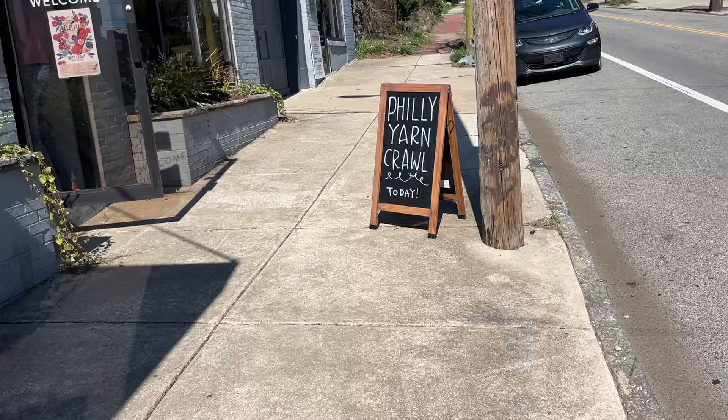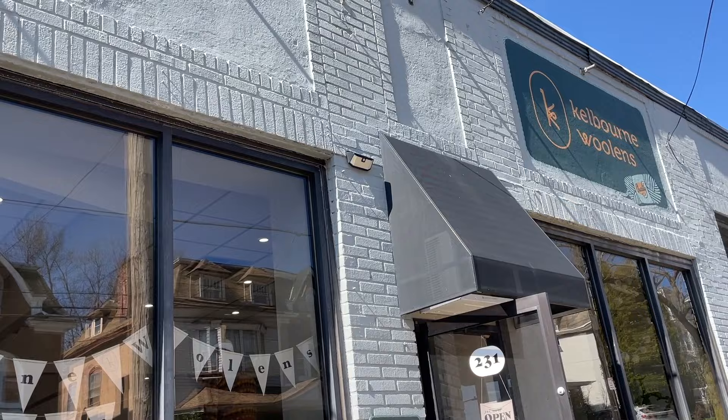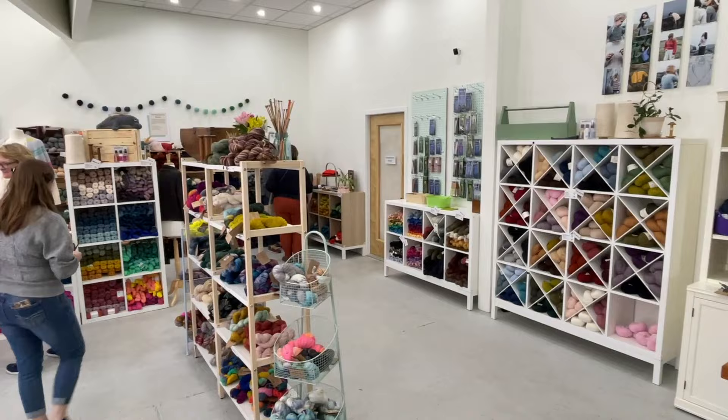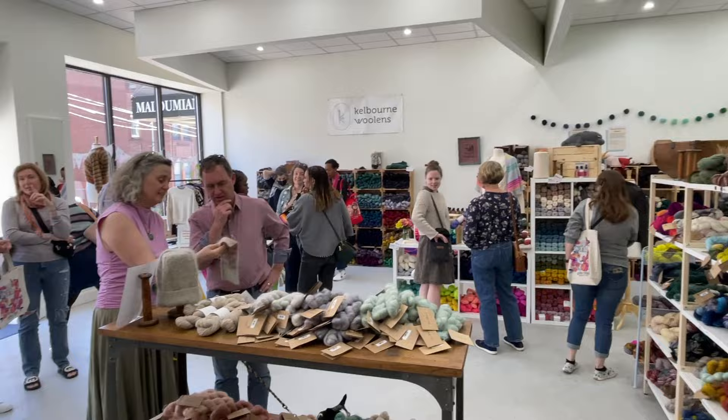Just up the street from Wild Hand, about a mile away, is Kelbourne Woolens — a Philadelphia-based yarn brand that's offered at many of the other shops in this video. They have a brick-and-mortar yarn shop in the Mount Airy neighborhood of Philadelphia right next to their warehouse.